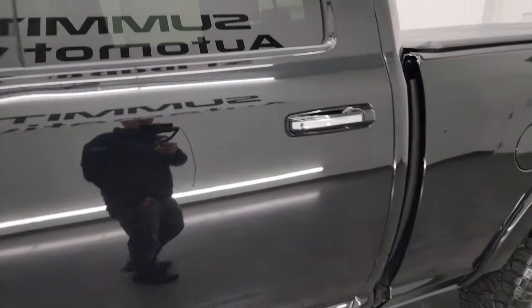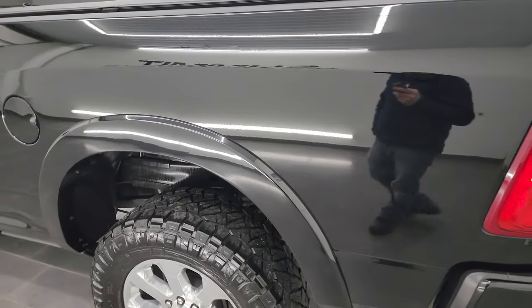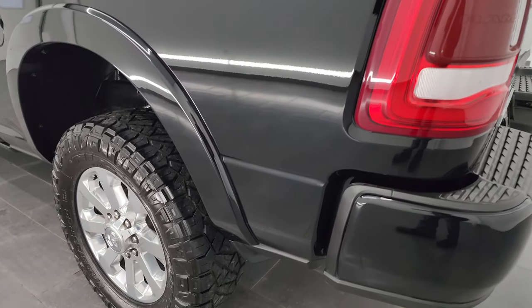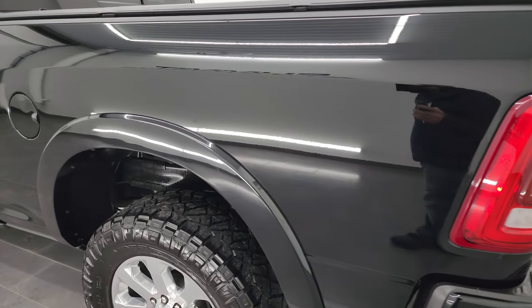Diamond Black Pearl Coat is the color, and I shoot all my videos in 4K, so if you have HD capabilities on your computer, tablet, smartphone, or television, I recommend turning them on now because it is your best way to check out the quality, condition, and options of the truck before seeing it in person.